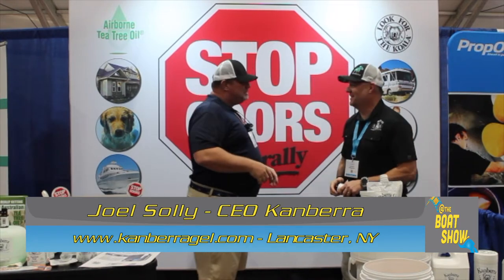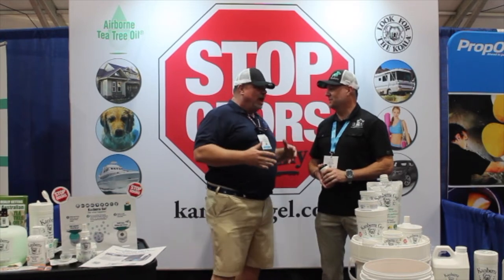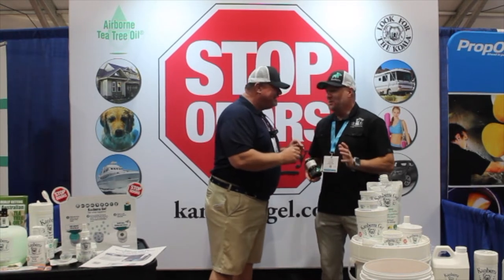Good to see you, Eric. It is always a pleasure. We have known Canberra Gel for seven, eight — going on nine years. Incredible relationship with you guys. Wonderful products, but you've got something new.